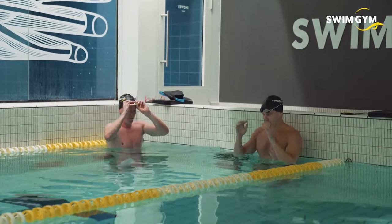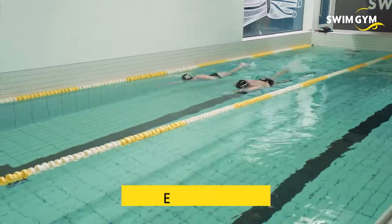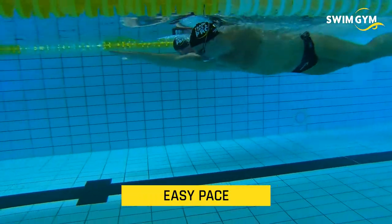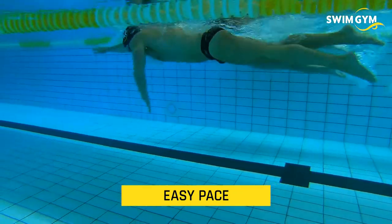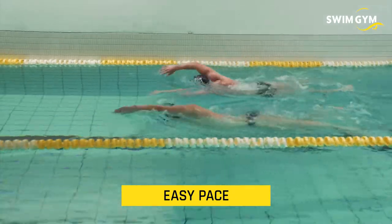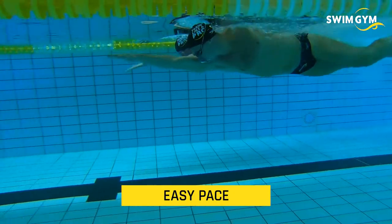At Swimgym we train four different speeds. The first one is an easy pace, used for long distances. You really focus on stroke length, and we always advise breathing one in three for a more balanced freestyle. Your kick is just used for balance and positioning, so try to kick as little as possible.